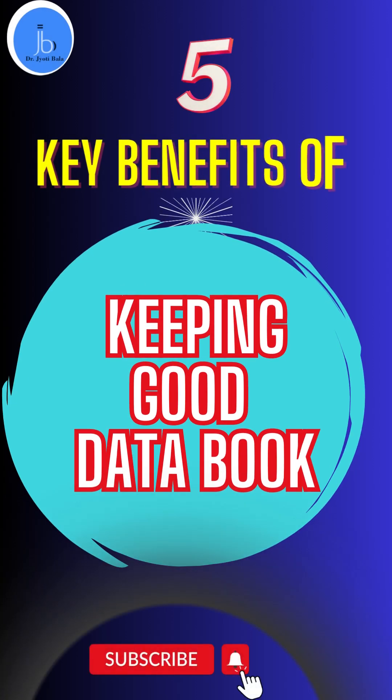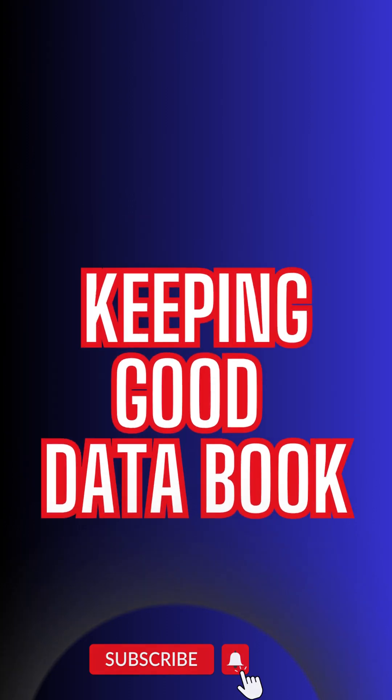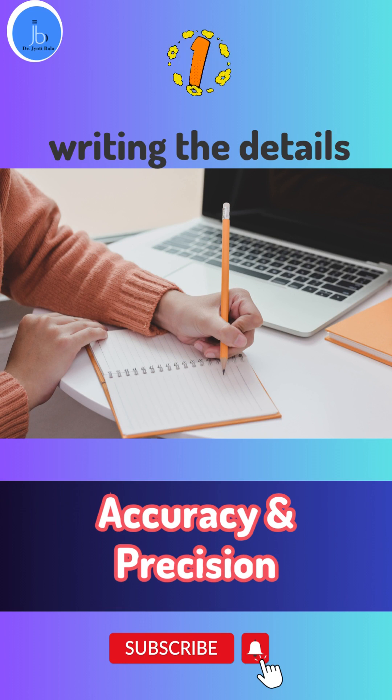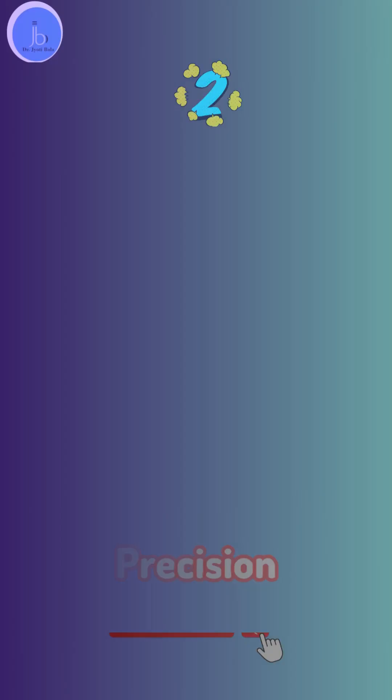In this video, I will be sharing with you the top 5 benefits of maintaining a good research data book. Firstly, it helps us to ensure the accuracy and precision in your experiment. By recording everything you do, you can identify any mistakes or errors in your methods and correct them quickly.